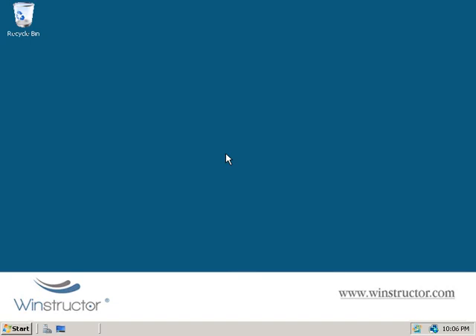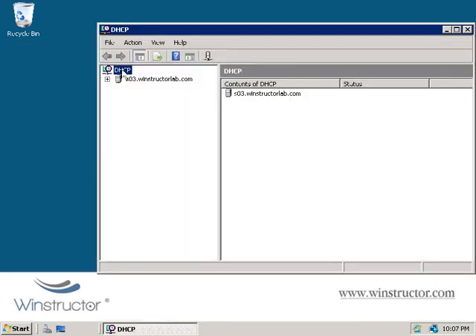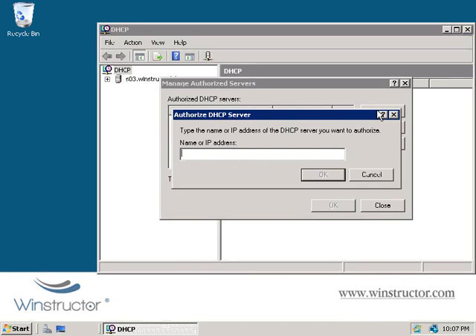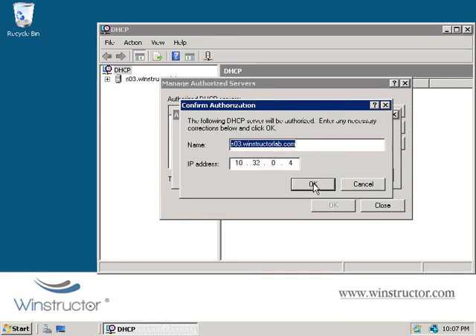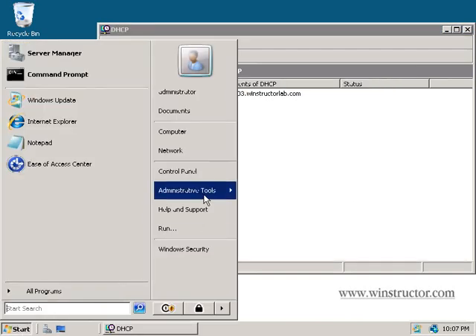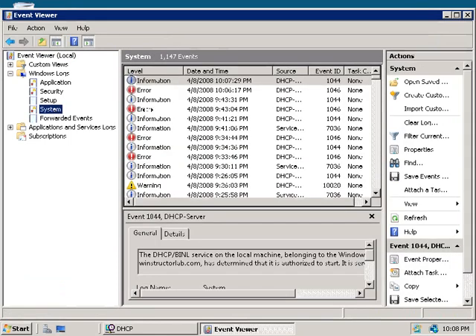Since we know we have a rogue DHCP server that isn't authorized, I've switched over to the machine running DHCP. We'll click Start, Administrative Tools, and launch the DHCP console. We'll right-click on DHCP at the top and choose Manage Authorized Servers. Even though we installed DHCP properly, by default our server isn't authorized, so we'll click Authorize, enter in the name or IP address of the DHCP server — the hostname is SO3 — type that in and click OK. Our DHCP server is now authorized.